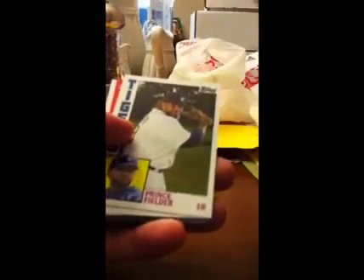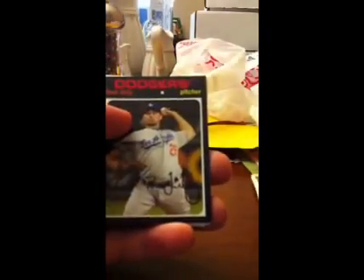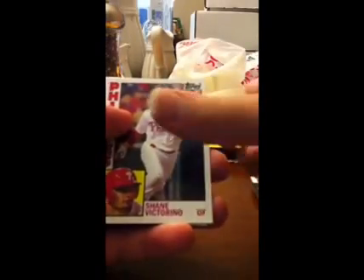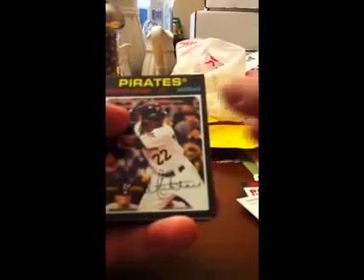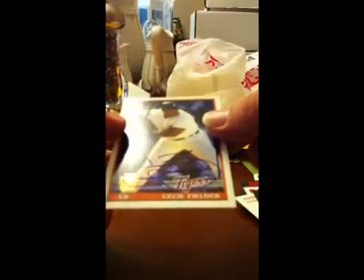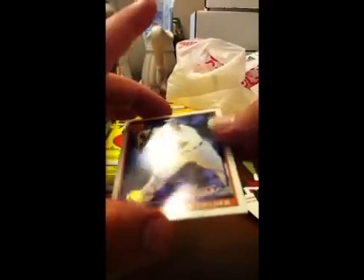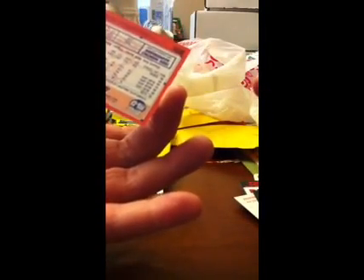We got a Nelson Cruz 3D — that's funny — Prince Fielder, and you'll see why that's funny, because there is daddy, Cecil Fielder. That is pretty damn neat, I think.